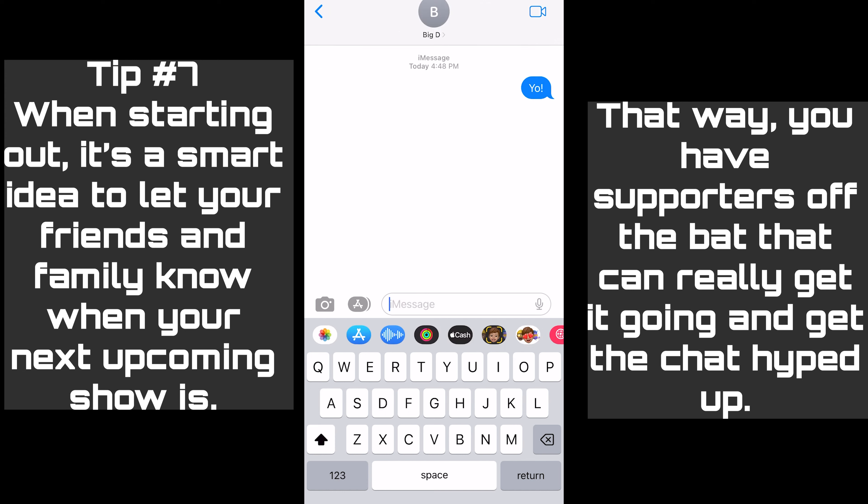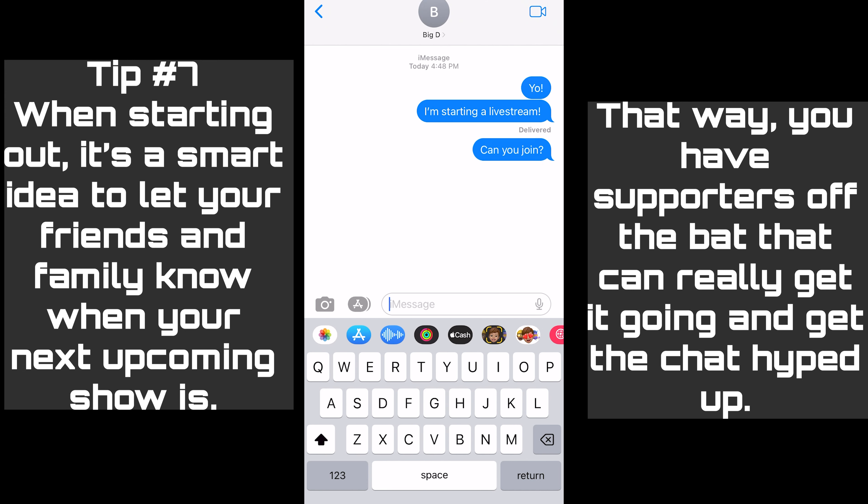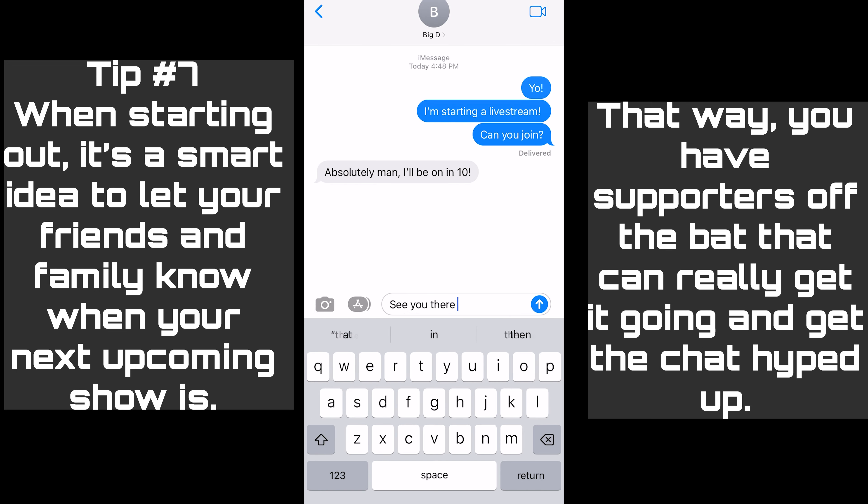When starting out, it's a smart idea to just let your friends and family know when your next upcoming show is. That way you have supporters off the bat that can really get it going and get the chat hyped up.